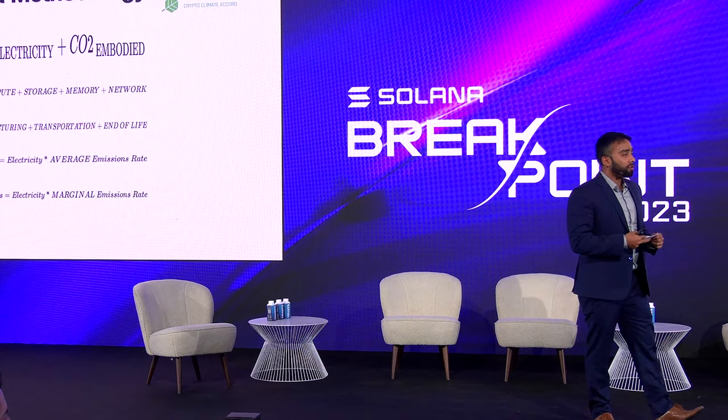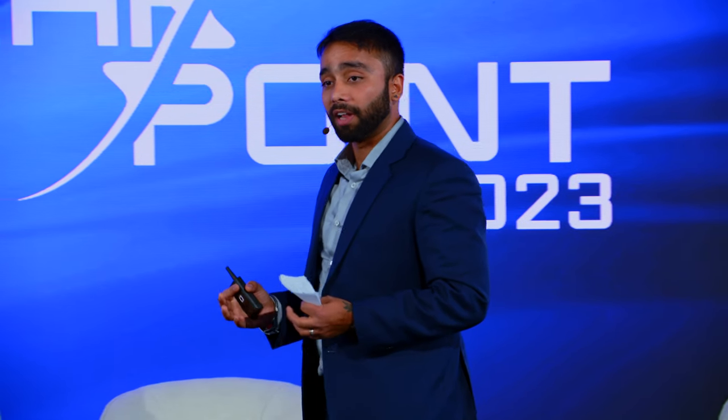Embodied emissions — and if you remember today's main stage keynote, even Anatoly talked about how many transistors, the transition to billions or millions of transistors in a single chip nowadays — that's what makes the difference. Embodied emissions is the manufacturing, transportation, and end-of-life carbon emission spent in doing all this. It completely differs from hardware to hardware, and that's what we also attribute to make that calculation.